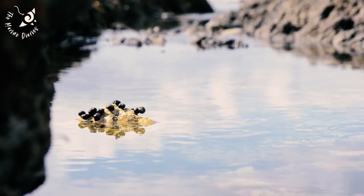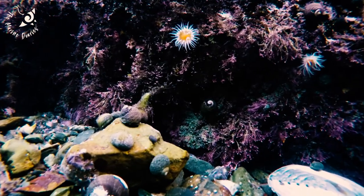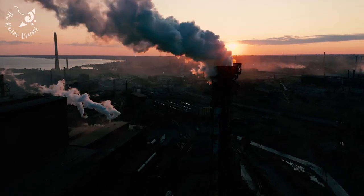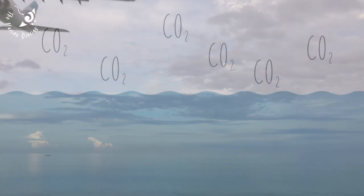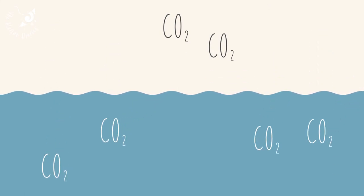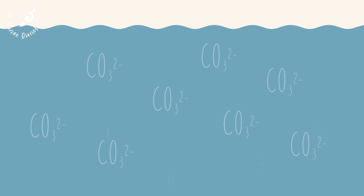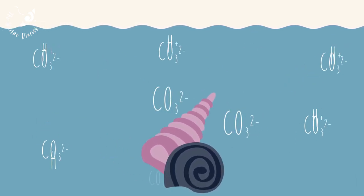But all shelled organisms are threatened by a larger issue which weakens their shells: ocean acidification. By burning fossil fuels, carbon dioxide levels in the atmosphere increase. CO2 is absorbed by the ocean, making it more acidic. This reduces the amount of carbonate ions, which mollusks need to grow.